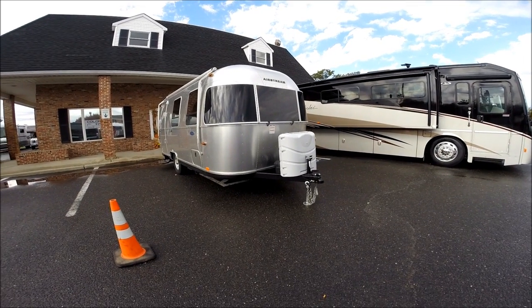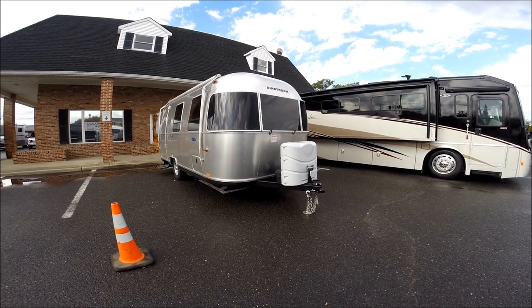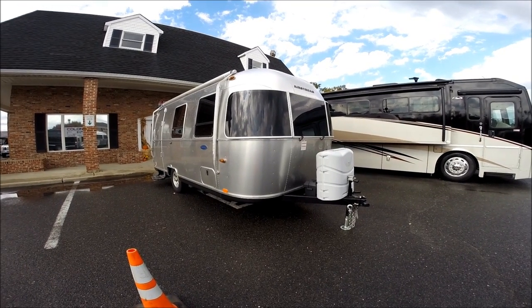Hello, this is Patrick Botticelli with Colonial Airstream in Lakewood, New Jersey. Today I'd like to show you the brand new 2015 Airstream Sport 22FB.